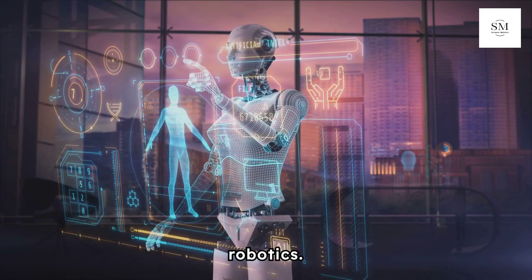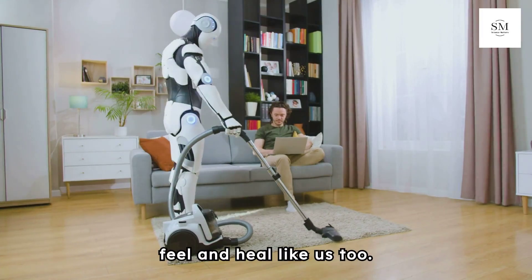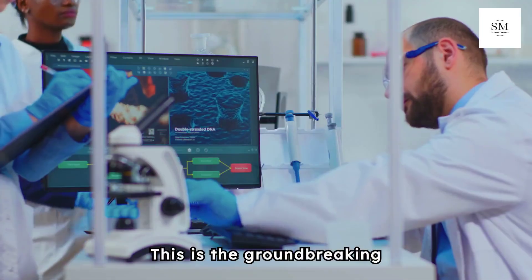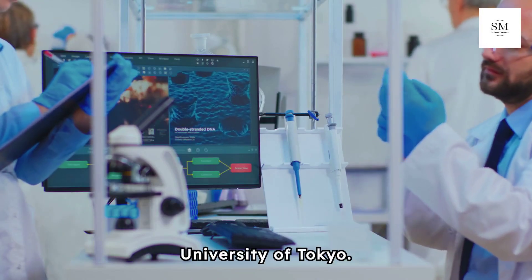Welcome to the Future of Robotics. Imagine robots that not only look human, but can feel and heal like us too. This is the groundbreaking work of Professor Shoji Takeuchi and his team at the University of Tokyo.